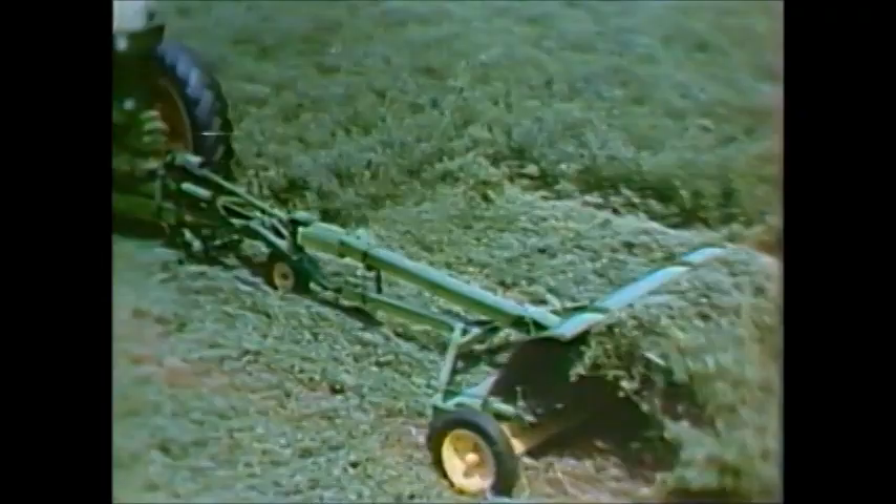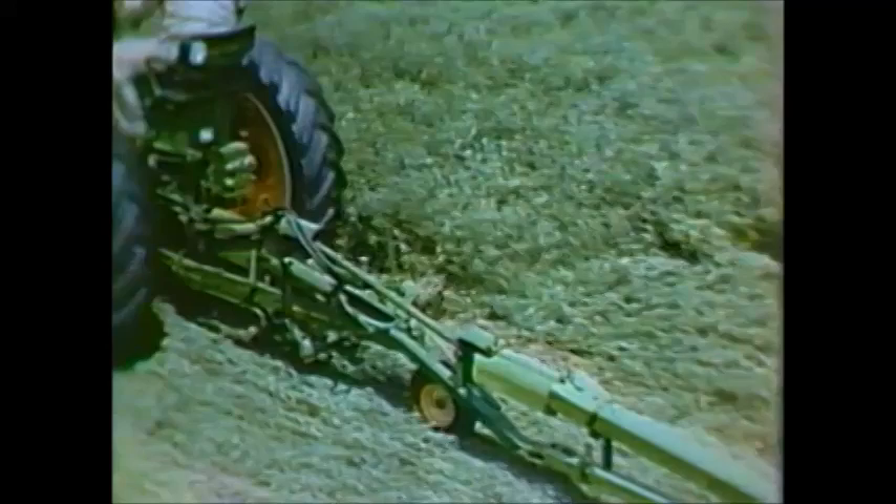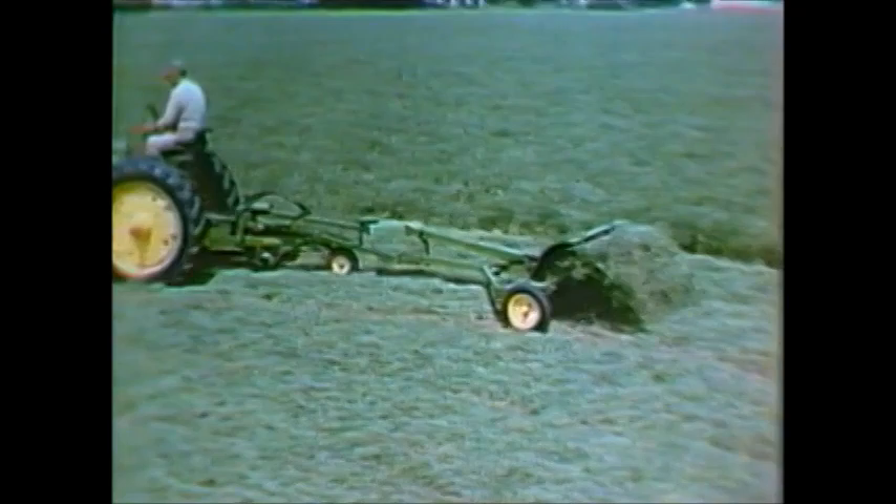You can condition your hay while you mow in one fast, low-cost trip through the field. Hookup equipment for the number eight and number nine mowers for trailing the number one hay conditioner makes a compact, easy-to-handle outfit. You cut curing time up to 50% compared with the time required for unconditioned hay. You'll get better hay, preserve the leaves, and retain carotene.